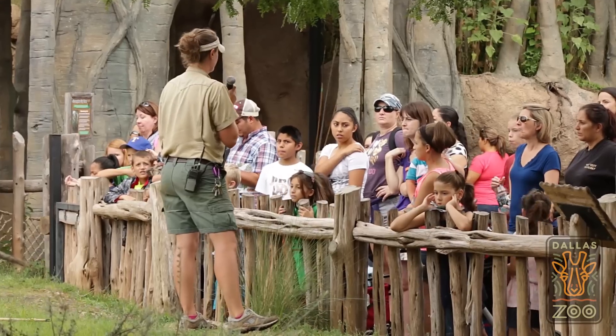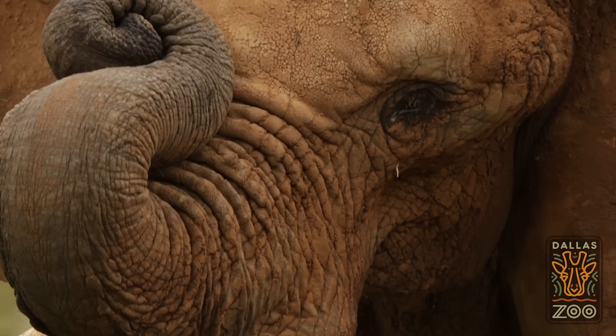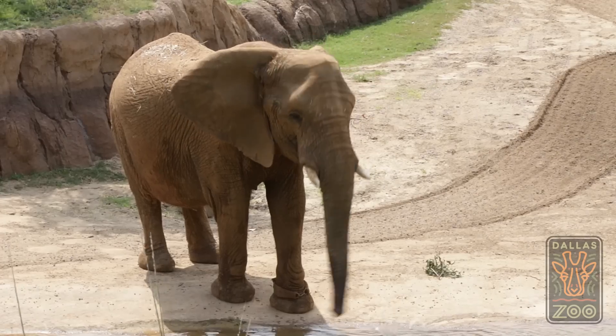Plus, we have dozens of keeper chats going on throughout each day where you can ask our zookeepers questions and watch our residents show off their training skills.